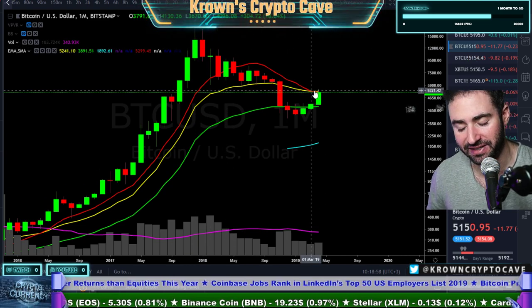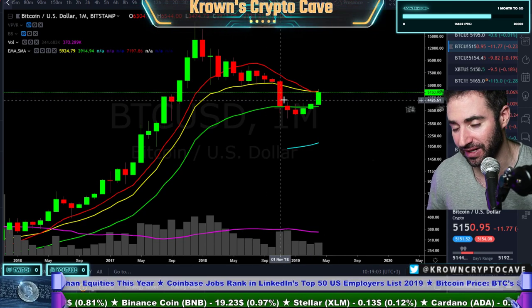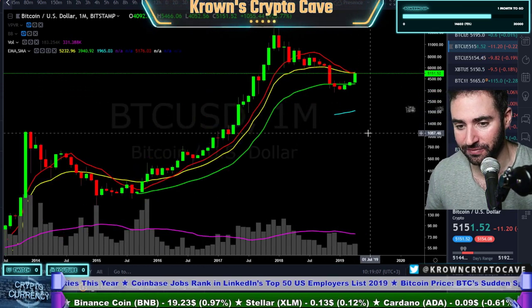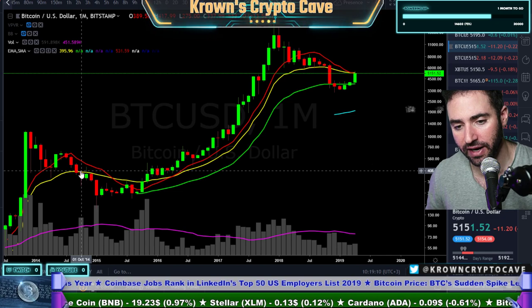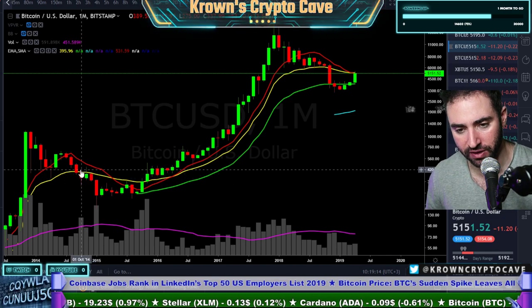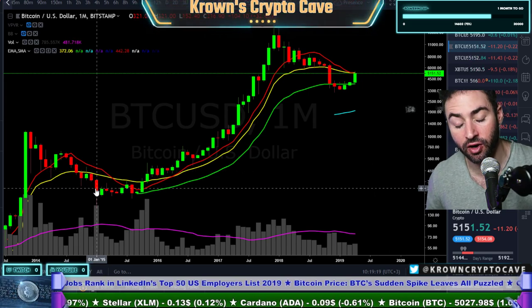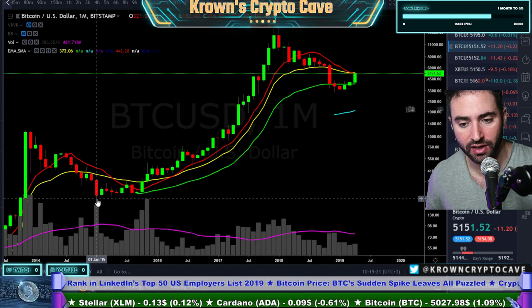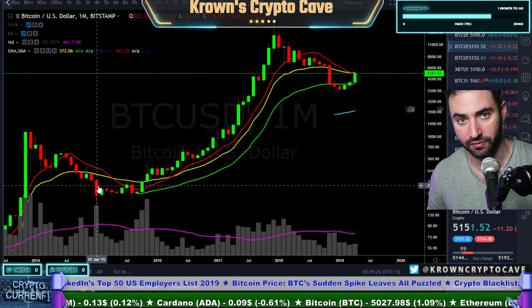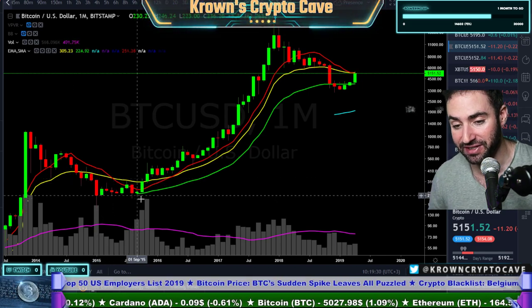Right now, we're just coming back up and testing our first major resistances after a very long, arduous, and violent downtrend — which, more often than not, is going to be knocked down on first pass. Just like you saw in 2014–2015: great confluences with what we're seeing right now. Bitcoin lost the 21 exponential moving average right over there, and that sent it downward to its capitulation low. It took another four months — and each of these candles is worth one month of price action. It does take time to play out, but more importantly, it does play out.